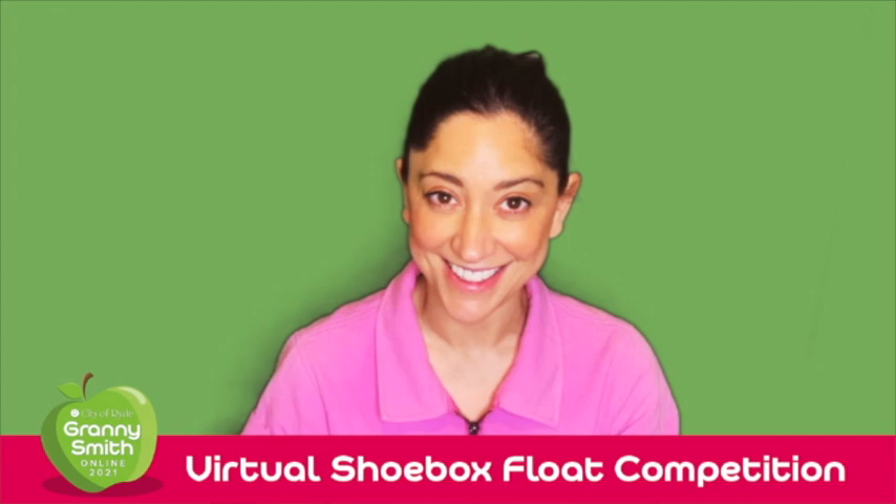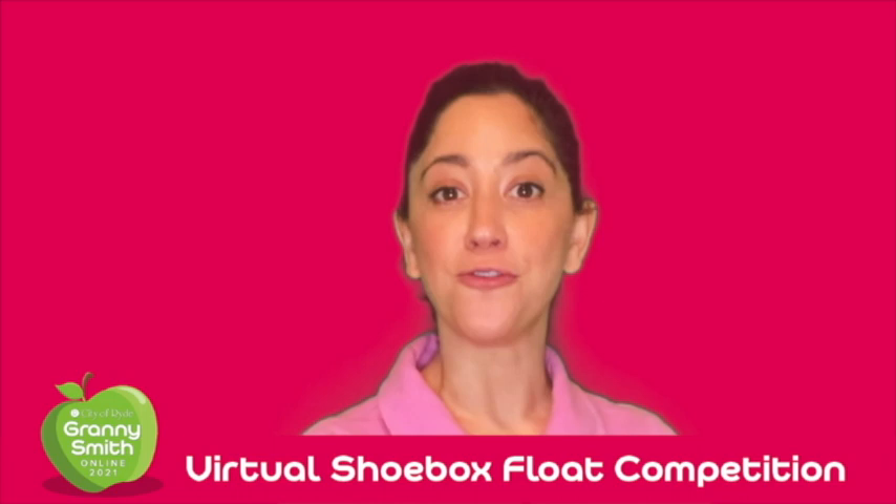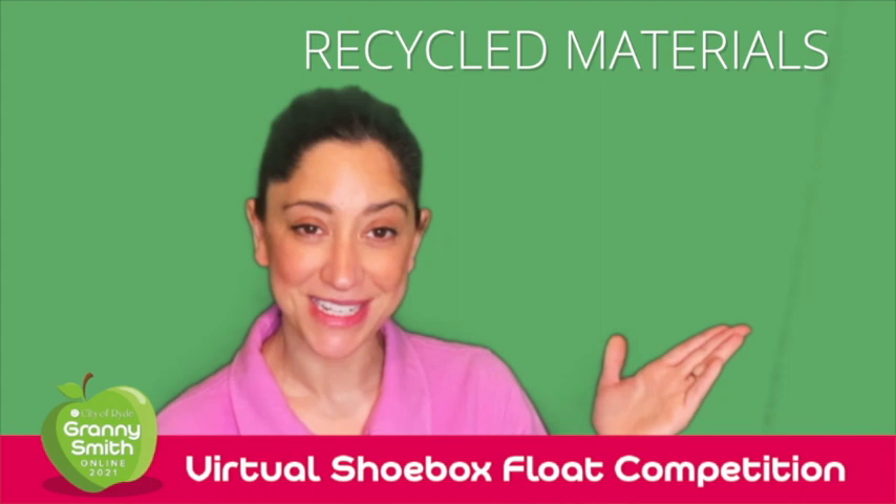One of the highlights of the festival is its annual float parade and this year is going to be a little different. This time you get to create the float for the virtual shoebox float parade. How cool is that?